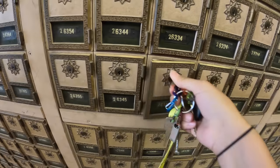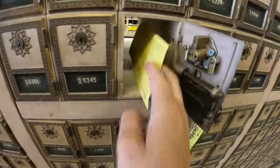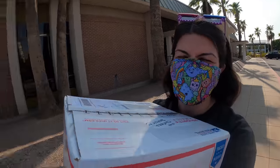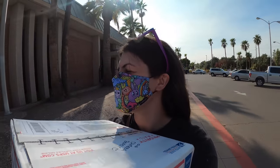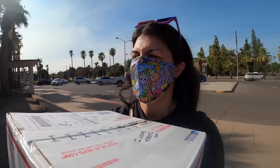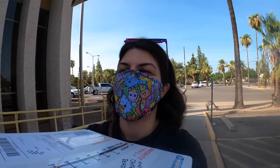Looks like there are packages to pick up — two of them, both very large. Luckily they're not super heavy, otherwise this would be very challenging. But they're pretty light and I got it. The van's already very close, so we're fine.